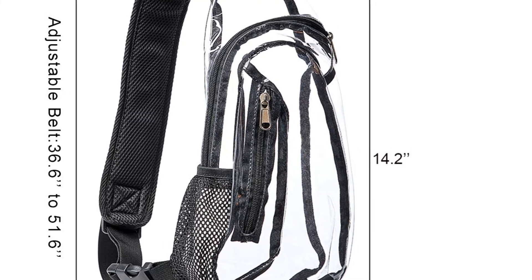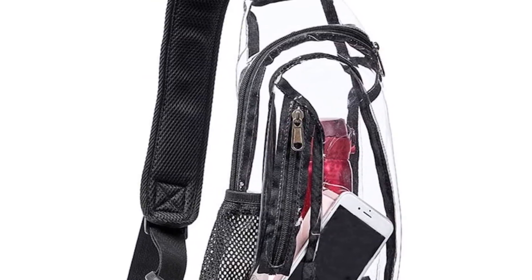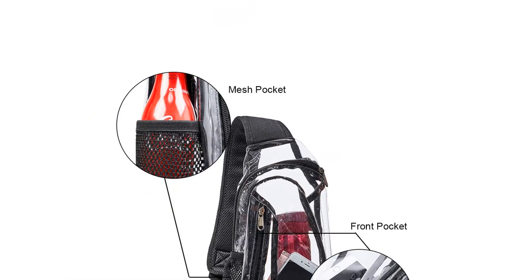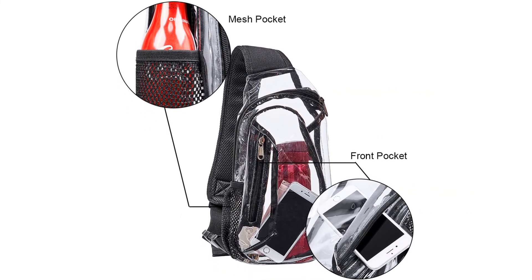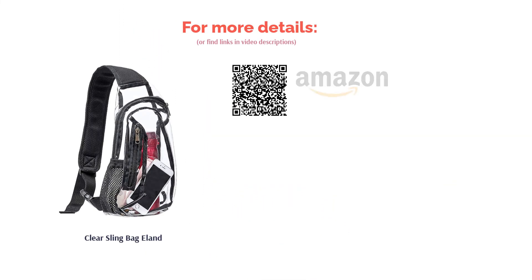A mesh pocket on the side can fit a water bottle or other slim items. A handful of reviewers said this bag was smaller than expected. However, most reviewers found it to be sturdy and easy to clean. Some used it at work to store their tools while others took it to events. They were able to fit all of their necessities inside, and said the see-through material was very convenient.